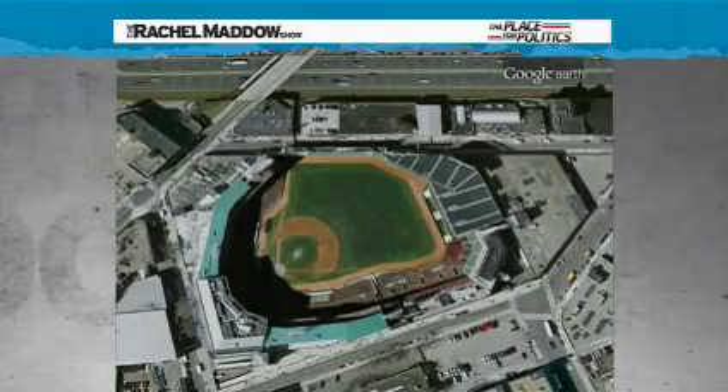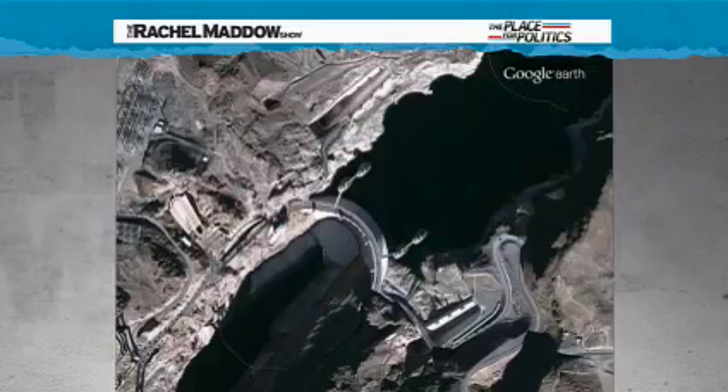Here's Fenway Park in Boston. Go Sox! Here's the Hoover Dam. Do we have the Hoover Dam? Oh yeah, so cool.